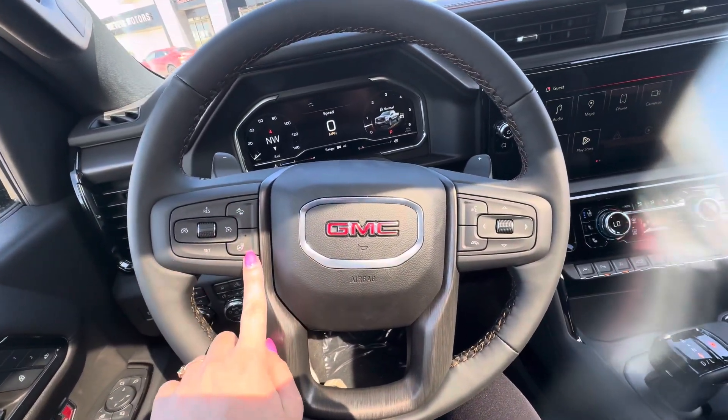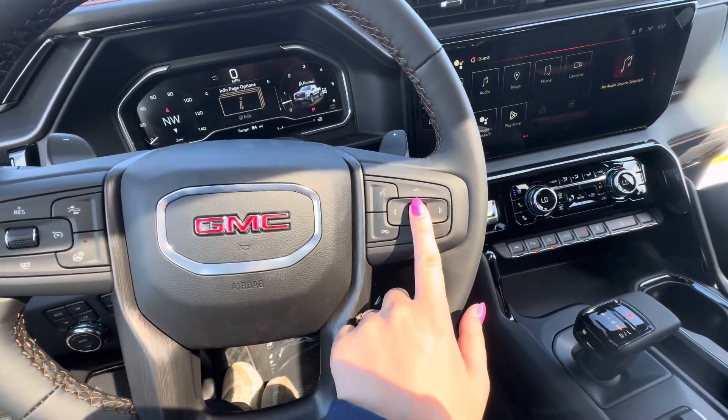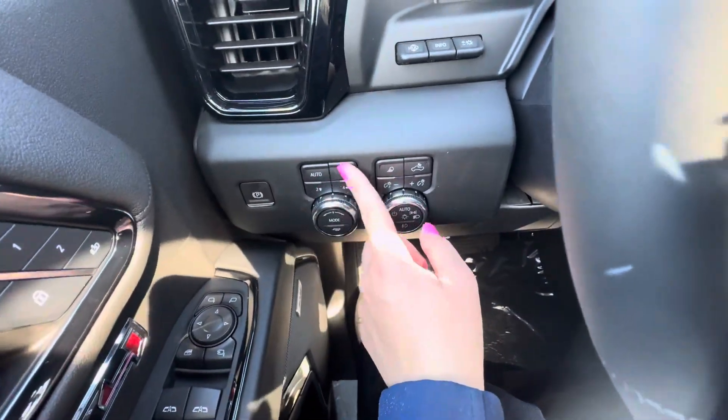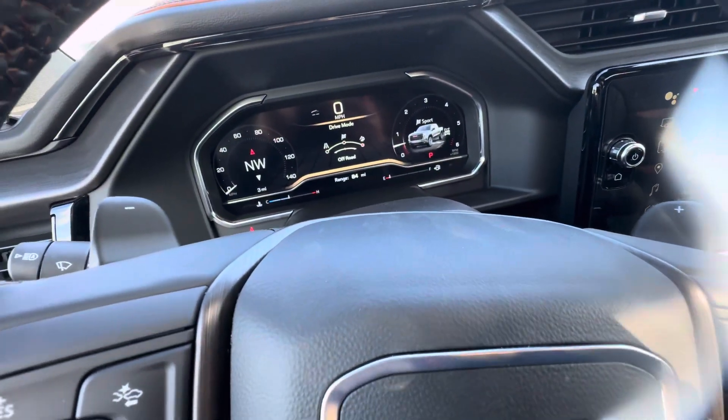You do have forward collision alert, a heated steering wheel, your cruise control buttons, voice commands, and the ability to end phone calls. This vehicle does have heads up display, tow haul mode, four wheel drive controls, sport mode, off road, and normal modes.